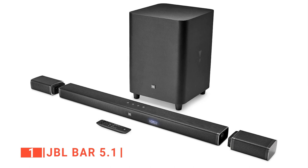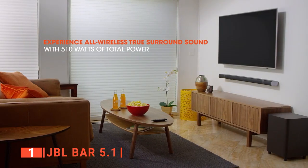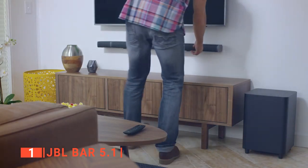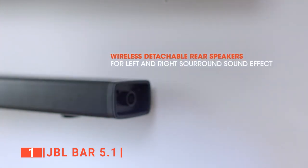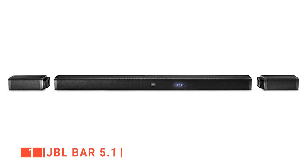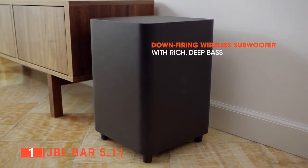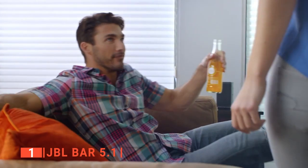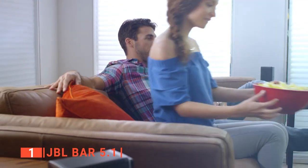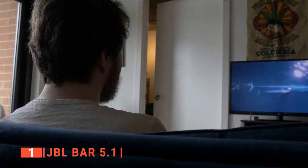Finally, the top wireless home theater system is the JBL BAR 5.1. If a soundbar, a surround system, and a few Bluetooth speakers were magically combined in a tech cauldron, the result would be the JBL BAR 5.1. It has a very appealing look — the bar features chrome metallic trims and a drilled black metal body, while the subwoofer is reassuringly large and heavy, finished in matte black. This system is designed to convert from a soundbar to a true wireless 5.1 home theater system for an epic movie and music experience.